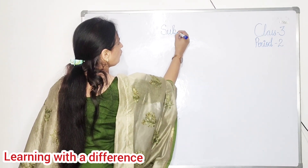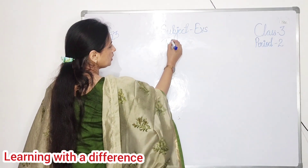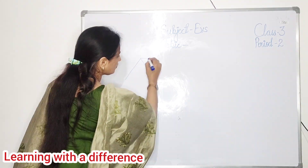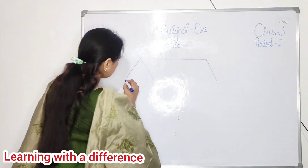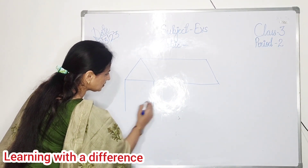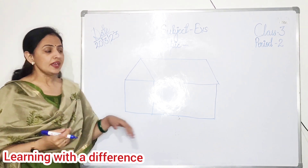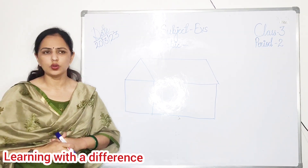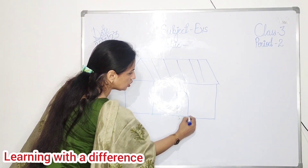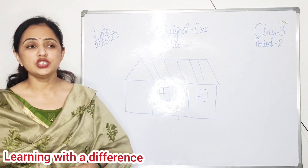All of you, see here. Ma'am is going to show you something. Look at the board — look at the boat. See what ma'am is drawing. Can you all guess what ma'am is drawing on the board? You already guessed it — it's a hut, a house. Very good. This is the picture of a house, a hut.